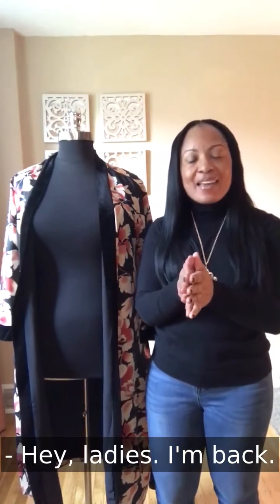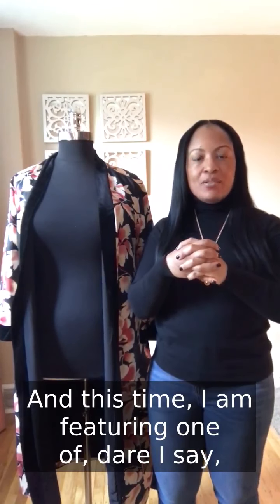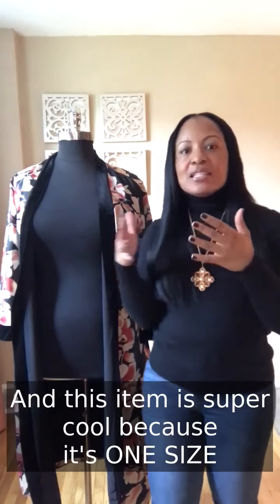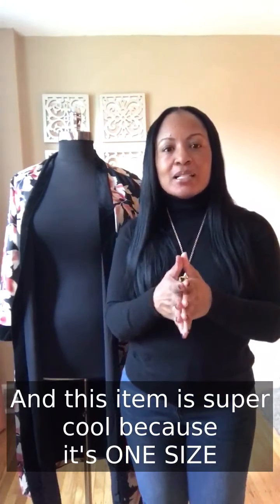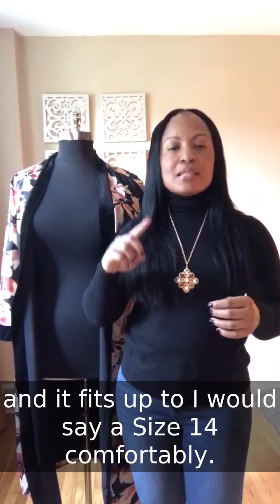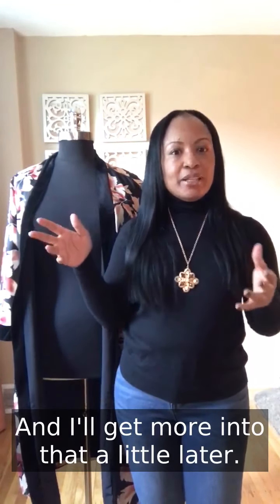Hey ladies, I'm back and this time I am featuring one of, dare I say, my favorite items for fall. This item is super cool because it's one size and it fits up to, I would say, a size 14 comfortably. I'll get more into that a little later.